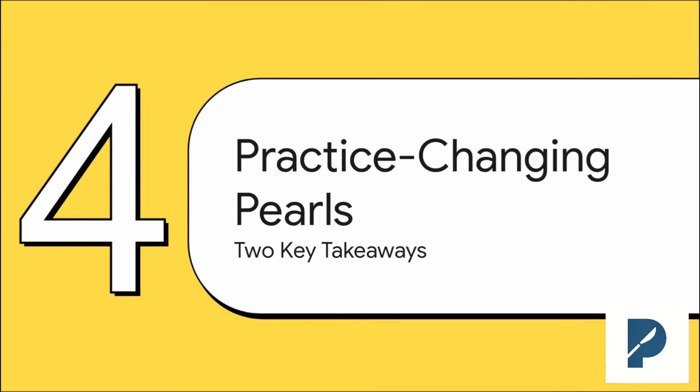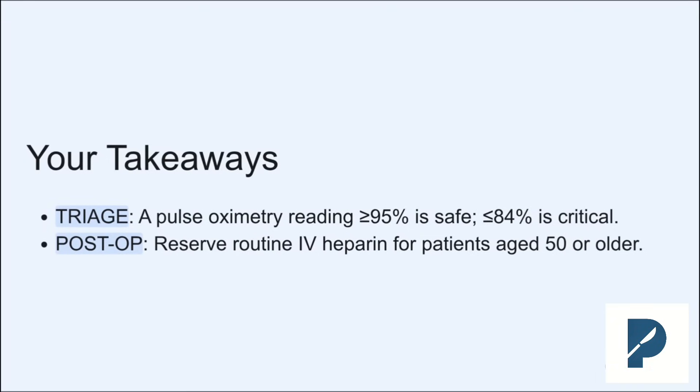Let's wrap this up and boil it all down to the two high-yield pearls from this explainer — things you can literally start doing differently on your next call, and definitely things you'll want to have in your back pocket for your board exams. First, for triage, use a pulse oximeter. It's your new best friend. If that reading is 95% or higher, you can feel confident that the digit is safe. If it's 84% or lower, that's a critical finding and it's time to go to the OR.